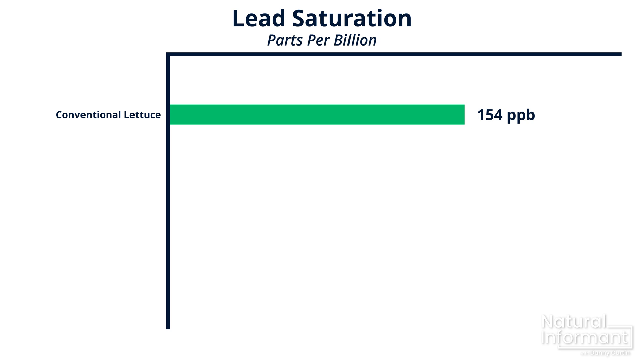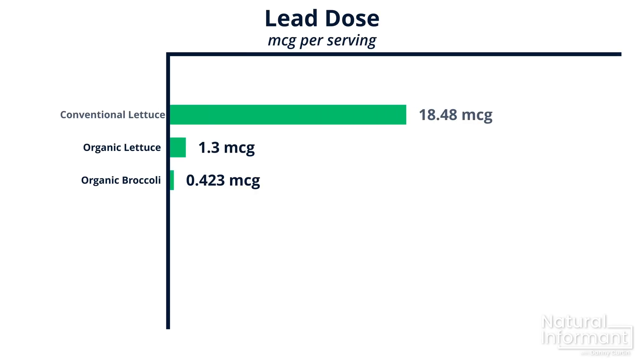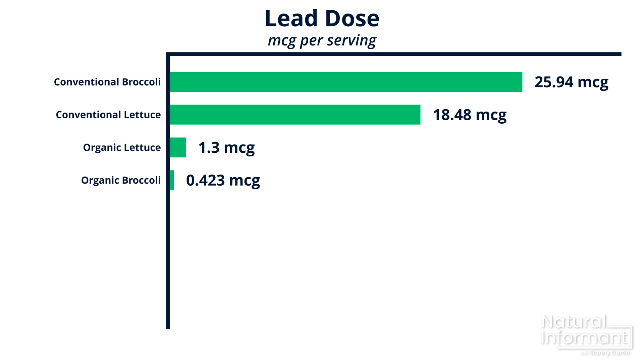I've only got organic lettuce and broccoli on the list so far — how much lead do you think the conventionally grown versions will supply? There are a lot of people, especially online, who say organic is a scam, but let's look at this one tiny measurement. When tested, the conventionally grown lettuce came out to 154 parts per billion of lead, and the conventionally grown broccoli, 184 parts per billion. But these aren't amounts — they're saturation levels. Applying them to the same serving sizes as their organic counterparts gives us 18.4 micrograms per serving in the lettuce and 25.94 micrograms per serving in the broccoli.